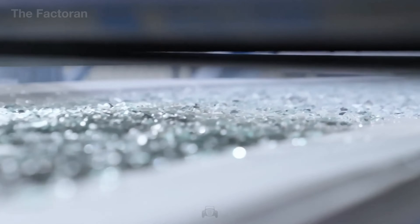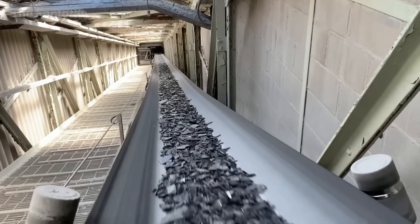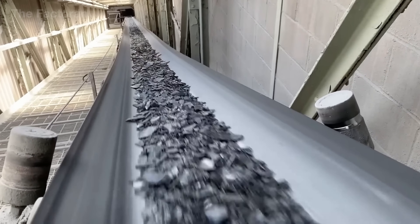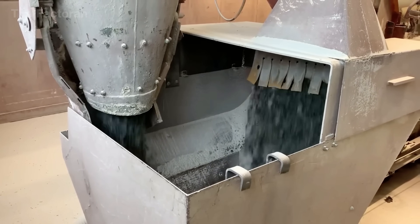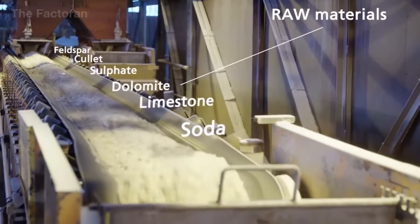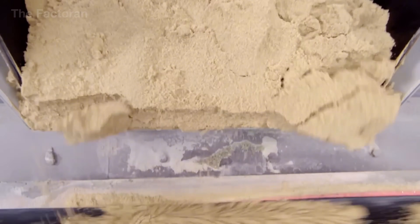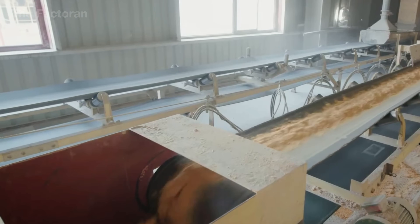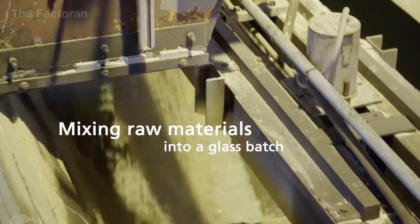Cullet enhances the structural stability of the glass matrix, minimizing defects during melting and increasing impact resistance in the finished automotive glass. All ingredients — silica sand, mineral additives, and cullet — are fed into a forced mixing system until they reach complete dispersion. This dry batch forms the foundation of the entire glass melting process, ensuring that every windshield produced later achieves the clarity, strength, and load-bearing performance required for automotive safety.